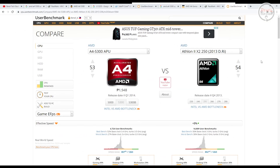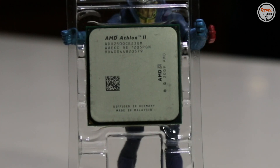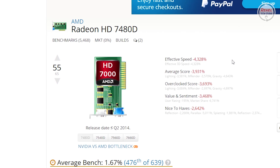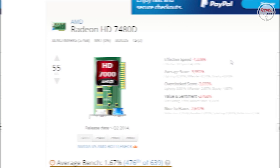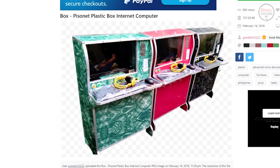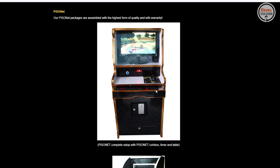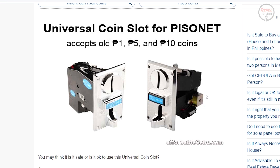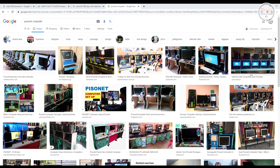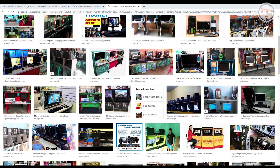In addition, the A4-5300 has almost the same CPU performance as the Athlon 2x2-250, with the only difference being the integrated graphics, which the Athlon 2x2-250 doesn't have. Flashback 8 years ago, this APU was one of the options in PisoNet gaming system builds. PisoNet is a type of arcade gaming PC where you insert coins to turn on and use the PC for gaming, internet browsing, and word processing — very popular here in the Philippines.